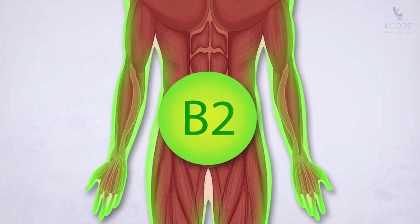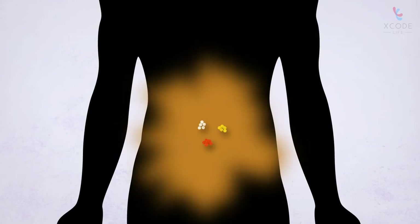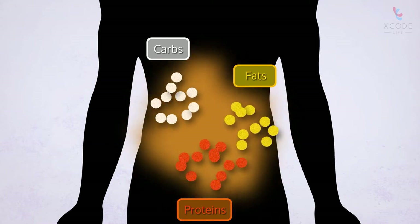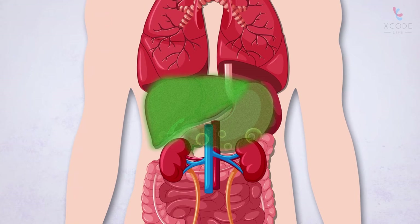Vitamin B2 has several important roles in the body. It helps with energy production by breaking down carbs, fats, and proteins. B2 is also involved in maintaining a healthy digestive system and liver.